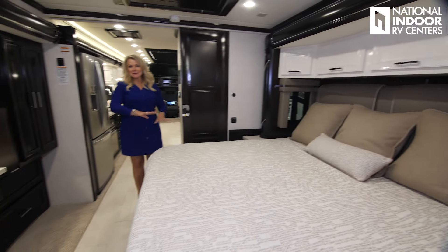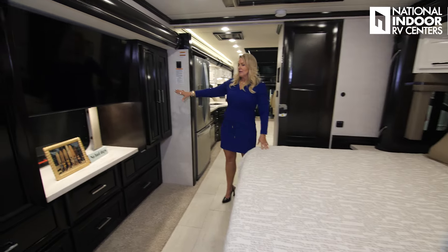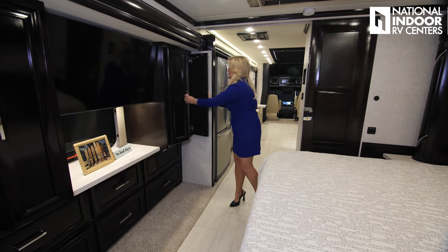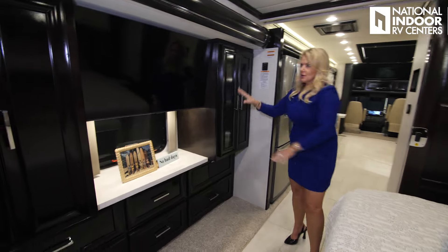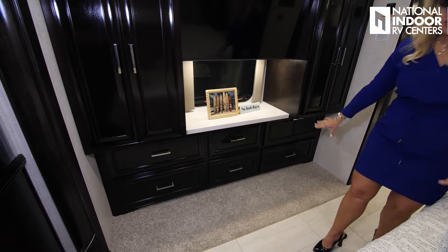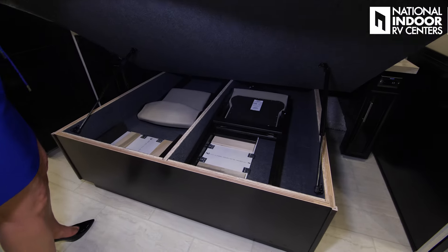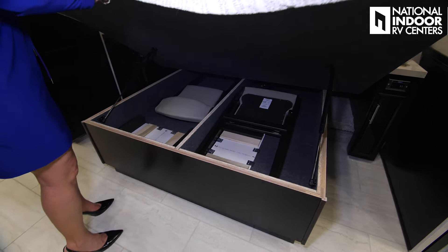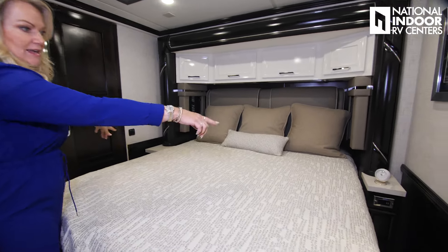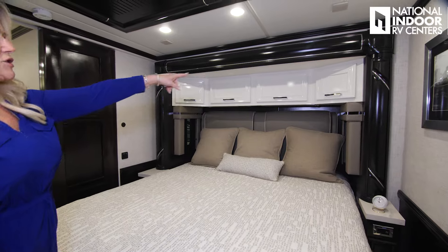The master bedroom — nice big king bed. We have the same setup you saw in the Supreme Air with the two wardrobes. Nice big TV, emergency exit, six drawers, storage underneath. We've got our extra leaves and chairs. Two nightstands, one with a 110 outlet and USB ports, and storage above.